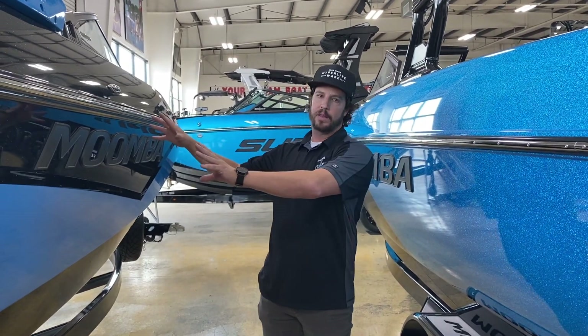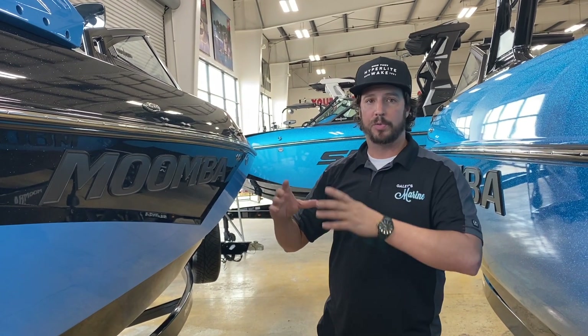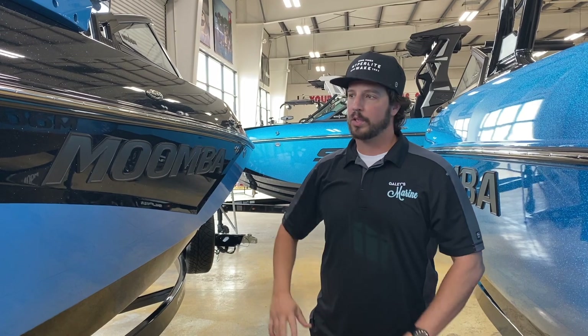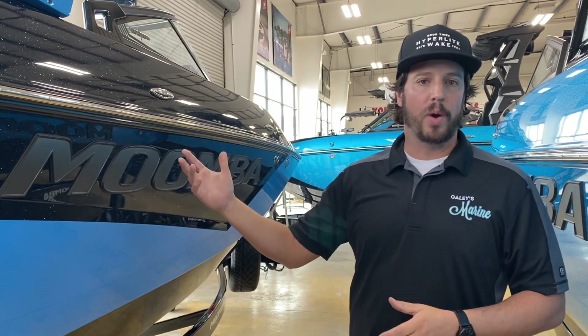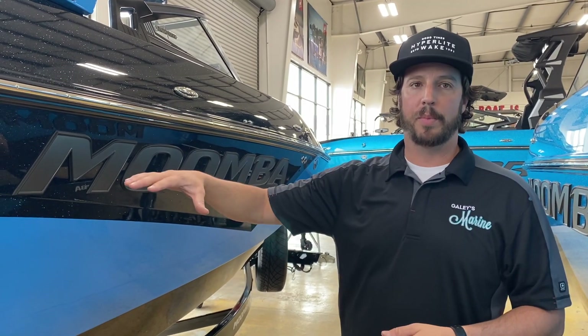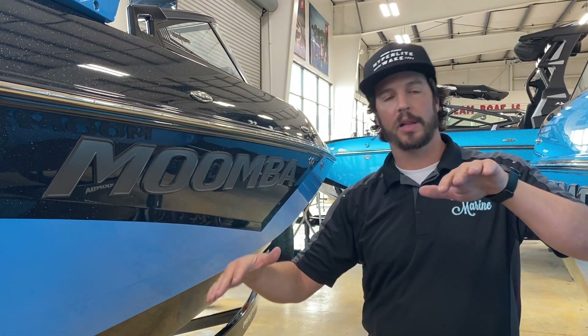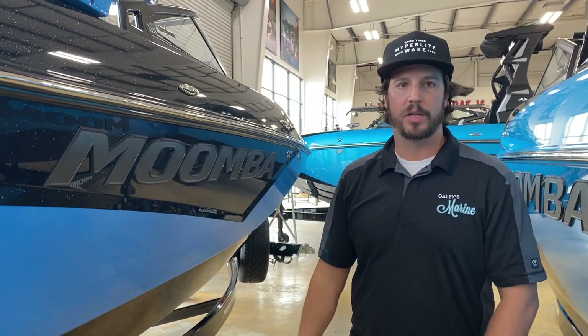One cool thing about Moomba is they try to keep things simple — this isn't meant to be a $180,000 boat. It has a small 8-inch touchscreen display, very easy to navigate. You get GPS speed control, 4,000 pounds of ballast, plenty of torque from the 6.2-liter Raptor motor, a Flow Surf system to create killer waves, and Auto Wake — so for beginners, sensors in the boat measure the lean left or right and the pitch of the bow, programming the boat to hit the same angle every time.